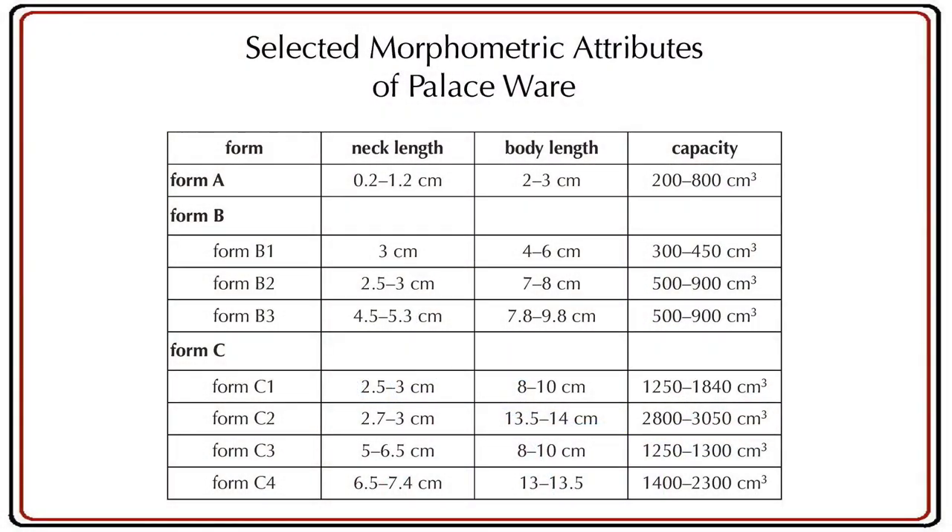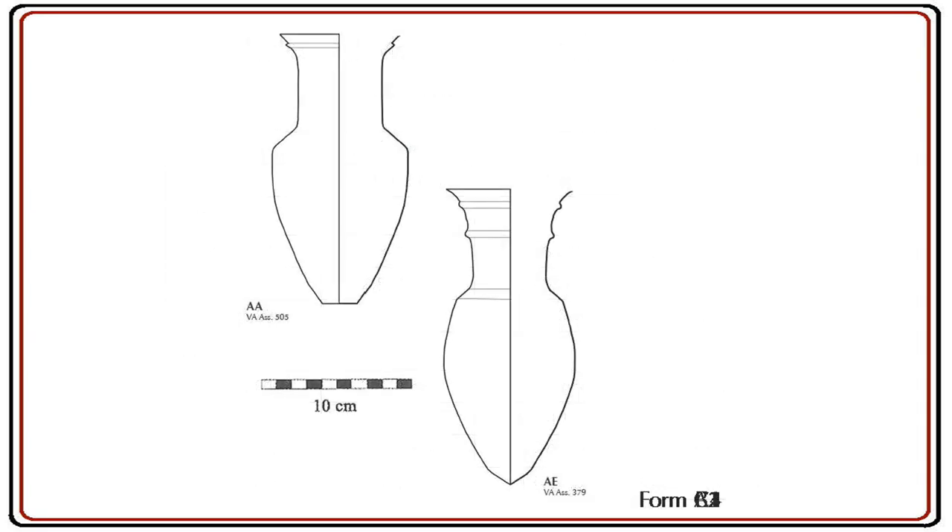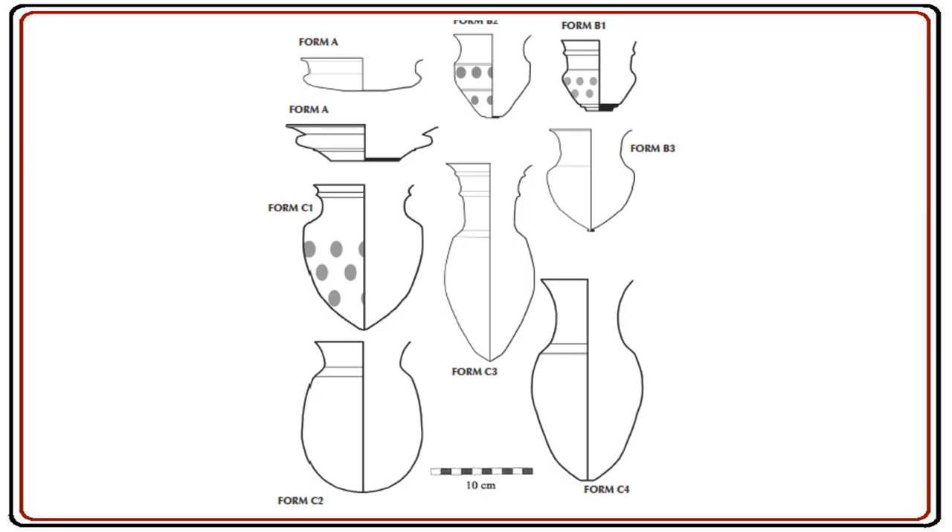This careful form and fabrication indicate that there is something socially significant about this pottery. The average tablewares also have standard forms, but the variation in Neo-Assyrian tablewares has a quite high standard deviation. Three attributes — neck length, body length, and capacity — enabled us to identify three basic palace ware forms: bowls, cups, and jars, each with several subforms. This limited range of forms is interesting, particularly since none of them are unique to the Neo-Assyrian period except perhaps the Form A bowls. What is unique is the combination of palace ware form and fabric.